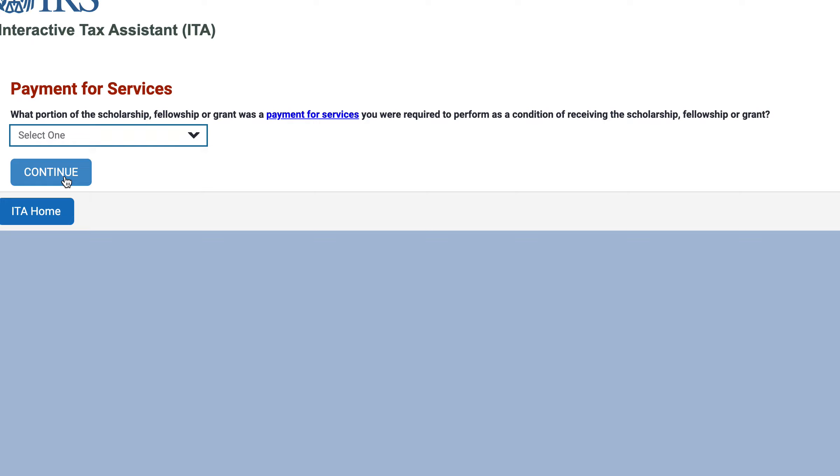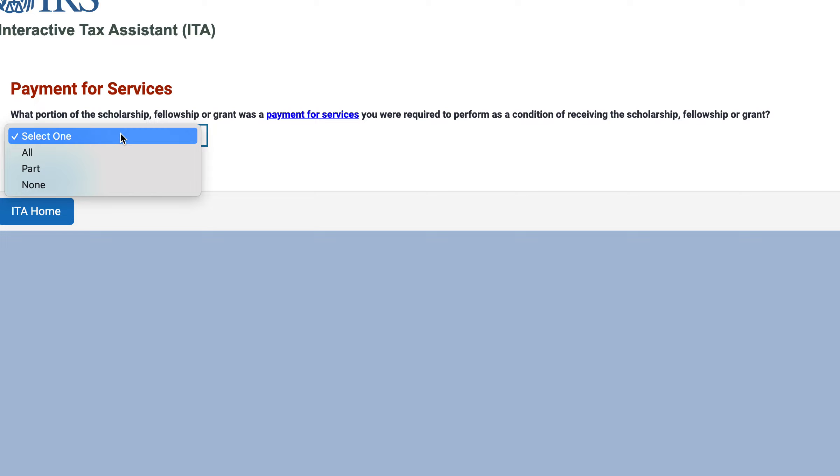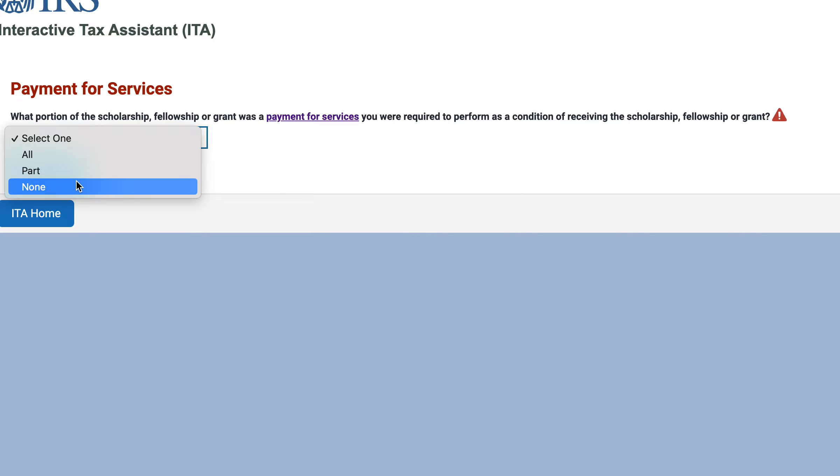What portion of the scholarship, fellowship, or grant was a payment for services? That means you were basically supposed to do something in payment — such as teaching or research. Let's say that none of it was for services.